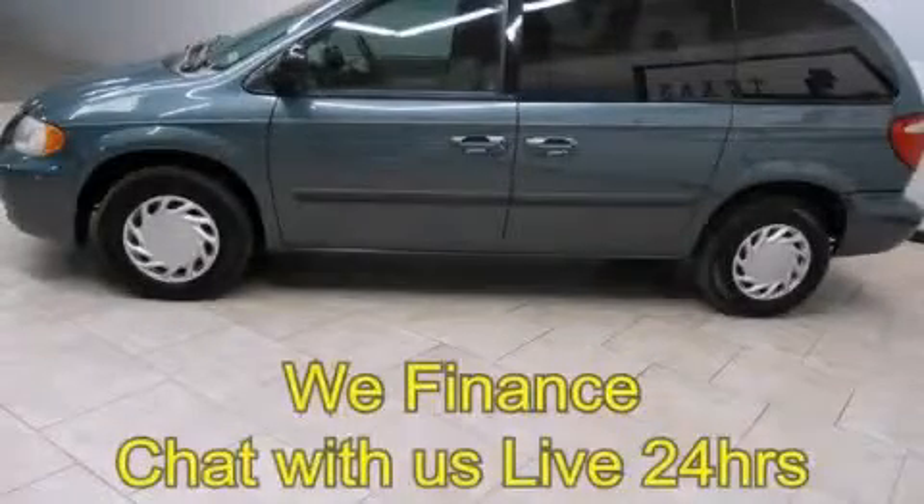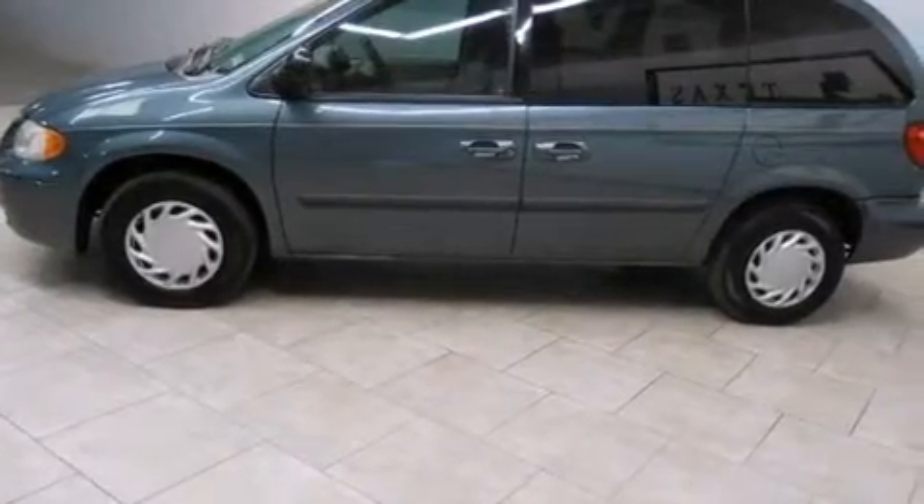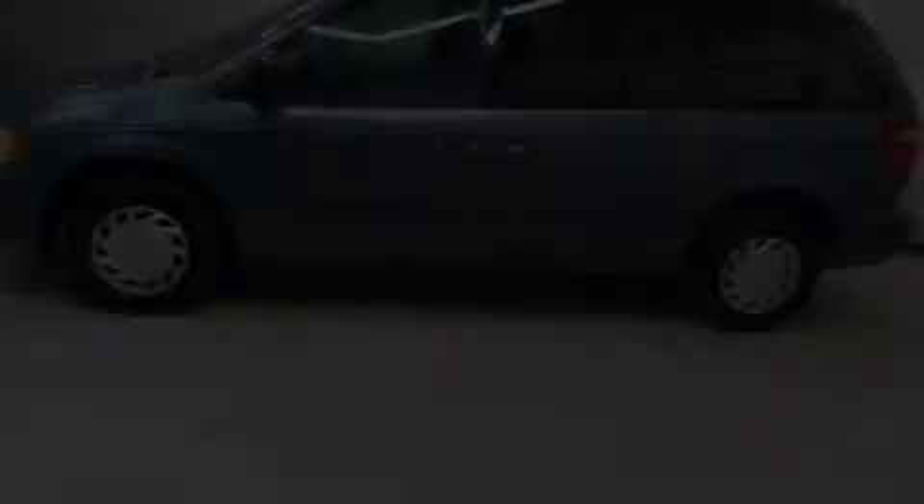This is a 2005 Chrysler Town & Country — room for the entire family. It has a 3.3-liter six-cylinder engine and an automatic transmission.